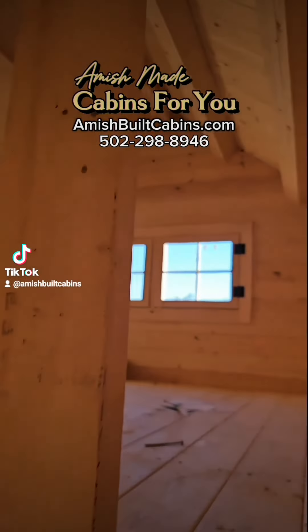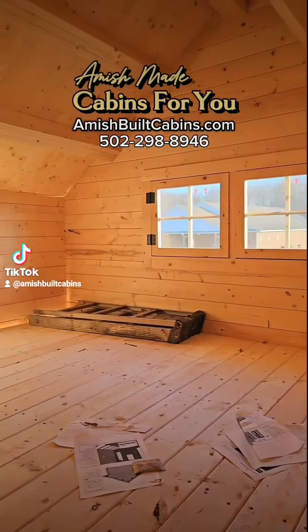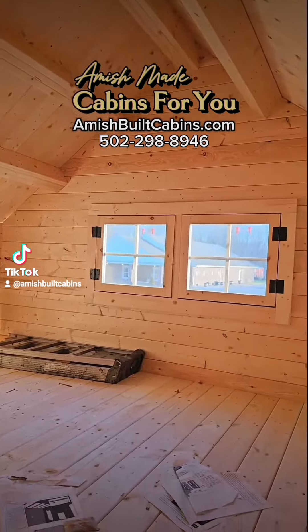And this is your ladder to go upstairs to the lofted bedroom. It's about 100 square feet on the bottom and about 80 square feet on top, so you're right under 200 square feet. I'm 6'6", and I can stand straight up and down in the middle section of that peak on the second floor.